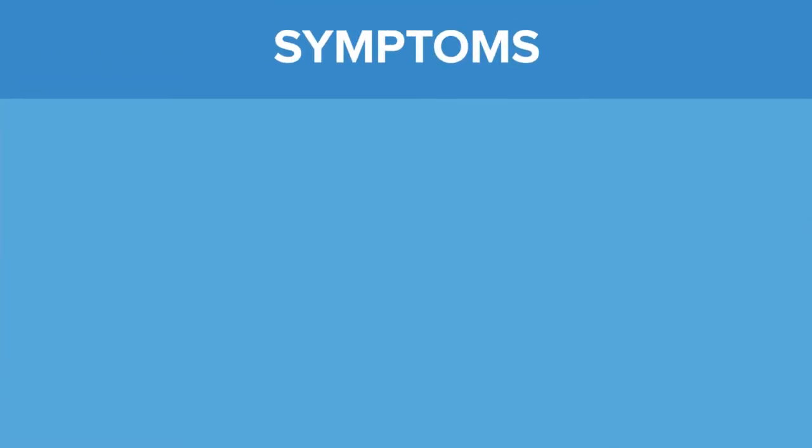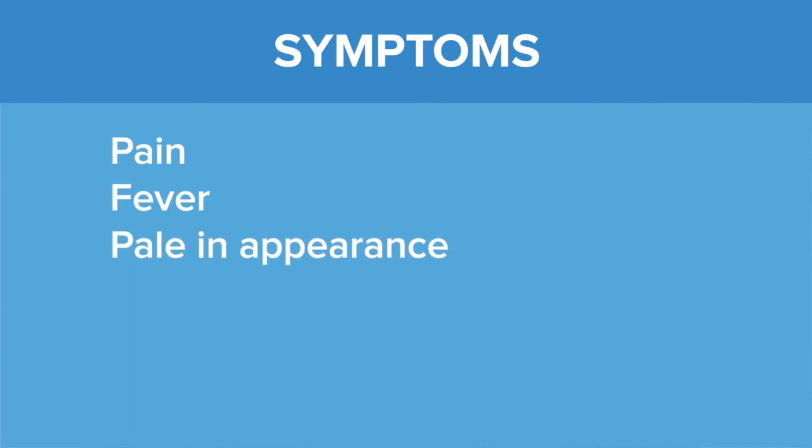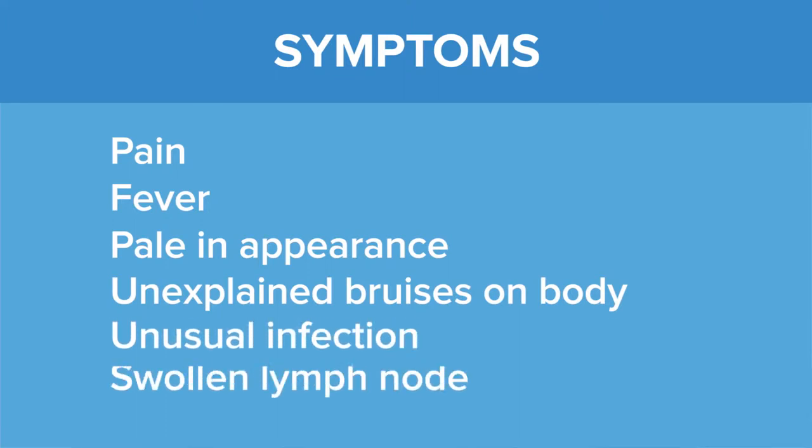Typical symptoms of a child with leukemia could include pain, fever, and more specifically a parent might notice that their child has become pale. They might notice that the child has become more bruised, perhaps has an infection that may be more serious than would be typical in a child. Often a lymph node might crop up, but generally speaking we hear over and over again that the parents indeed saw nothing coming and their child was simply healthy one day and had a diagnosis of leukemia the next.